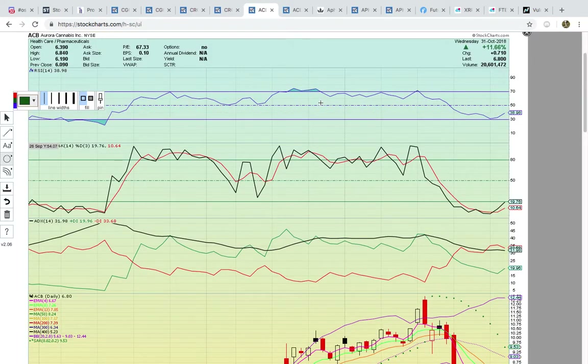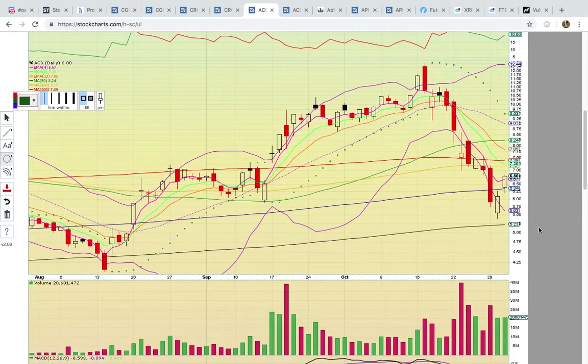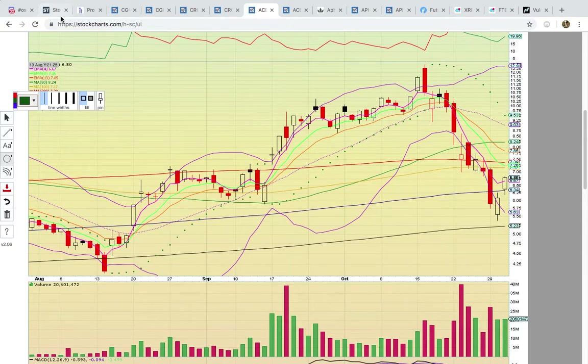Let's check out Aurora Cannabis, ticker symbol ACB. Also heating up here at 38 on RSI. These charts are all looking very similar — you have Fasto at 19, still below the 20 level, trying to break above. It was a nice two-day move: it bounced yesterday and then had the follow-through today. There was a close above EMA4 at 667 — that's the first close above that level since back on the red candle on the 16th. That was when the bearish reversal pattern formed and then the downtrend started. All these candles are below the pink line and then today there was a close above.